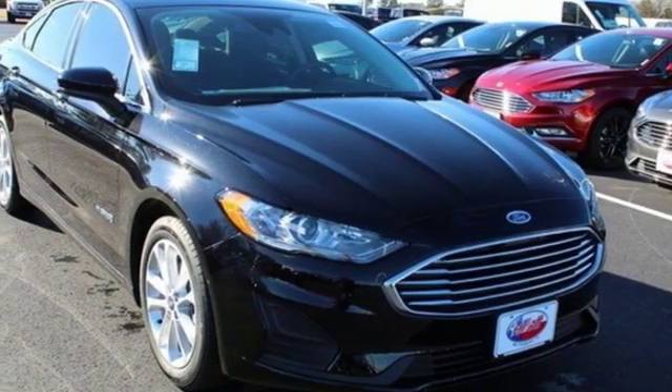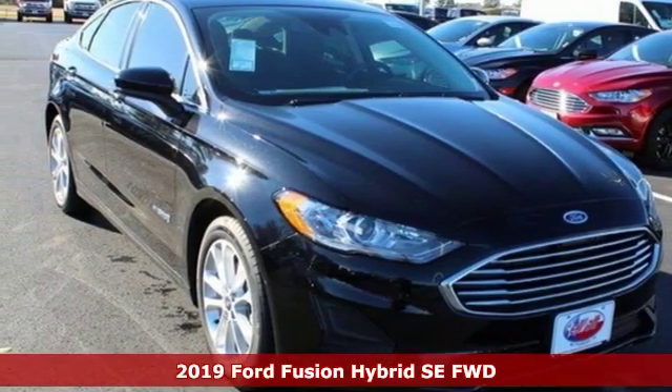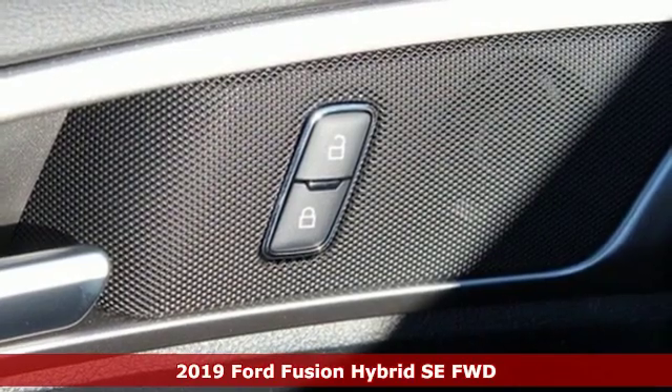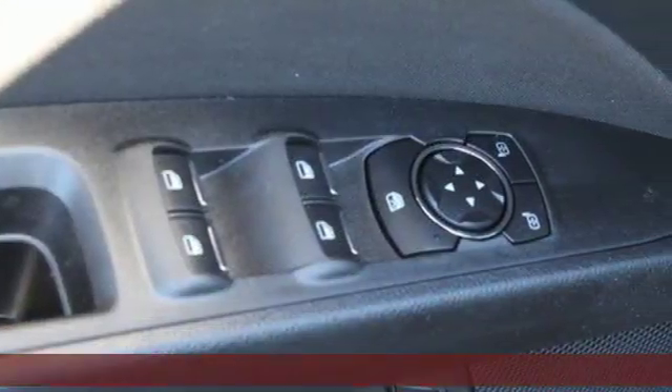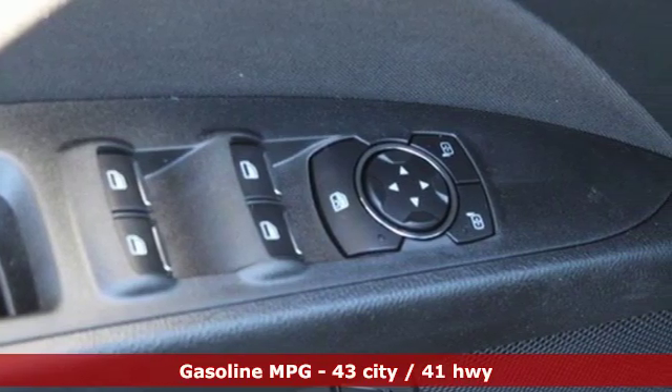It's a new 2019 Ford Fusion Hybrid. Choose the perfect fuel-efficient family sedan to infuse fun into every trip, every day. It boasts an impressive list of features like these.